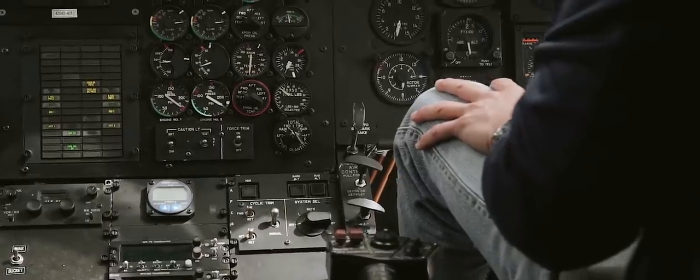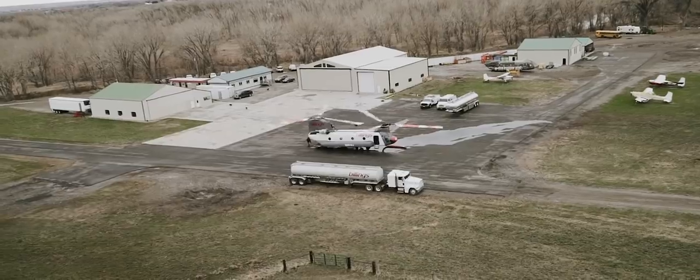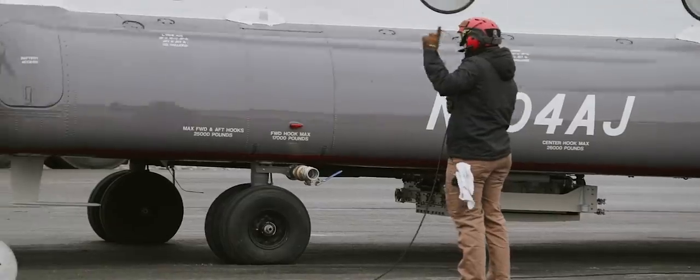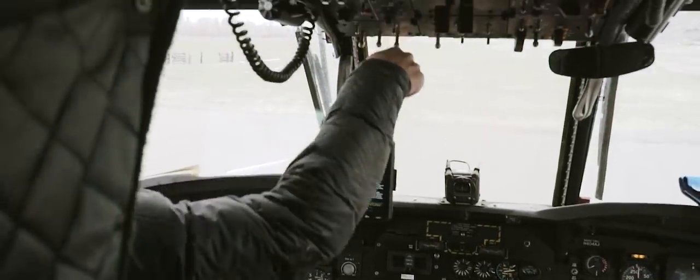Without question, the Chinook helicopter is the best firefighting helicopter that there is. The reason for that is they're very maintainable, they're reliable, they're easy to fly, and their performance is outstanding. The cost per gallon of water put onto the fire — they have the lowest cost of any helicopter by a significant margin, so they make us look good.